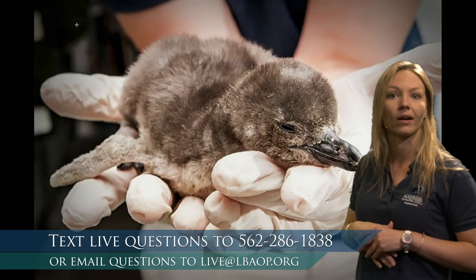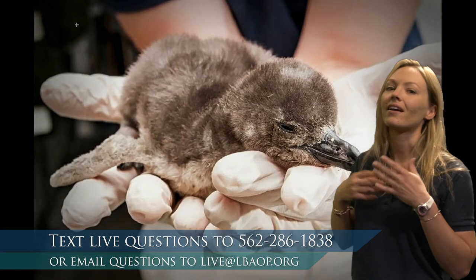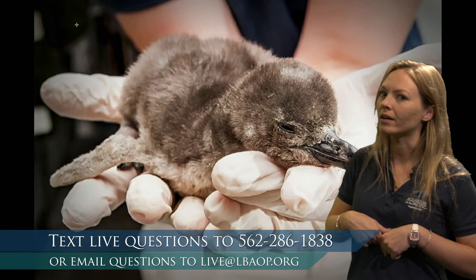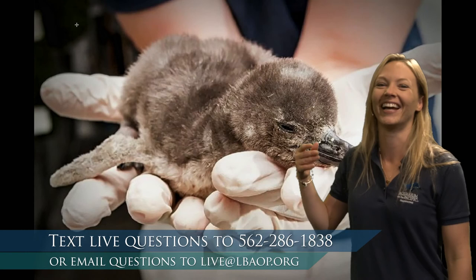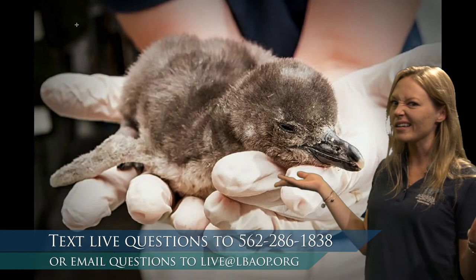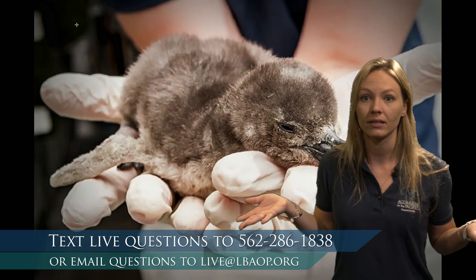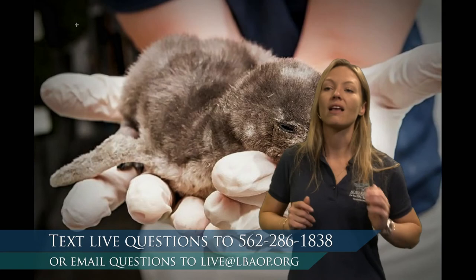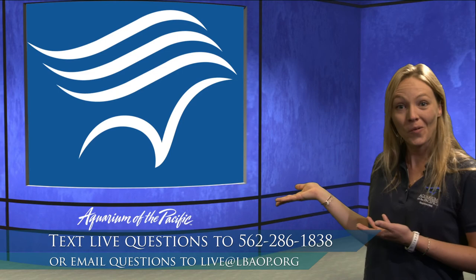What baby penguins do is stay on land for a while and their parents take turns bringing them food. Their food comes from their parent's stomach — it's called regurgitation. The parents go into the water, eat a bunch of yummy seafood, bring it back out, and feed it right into their baby's mouth. The babies get big quick — within around three months, they reach about the size of their parents.